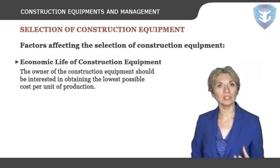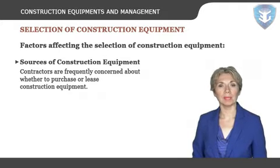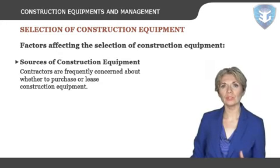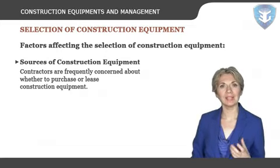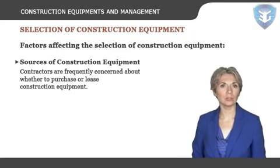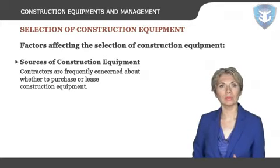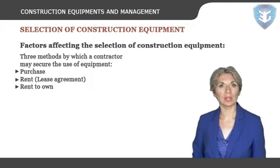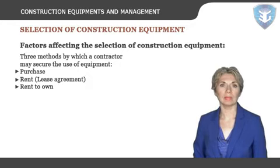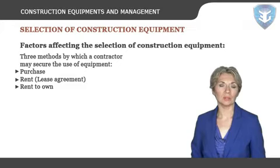How many years will he use his equipment? Sources of construction equipment: contractors are frequently concerned about whether to purchase or lease construction equipment. Under certain conditions, it's financially advantageous to purchase, whereas under other conditions, it's more economical and satisfactory to rent it. Three methods by which a contractor may secure the use of equipment: purchase, rent or lease agreement, and rent to own.